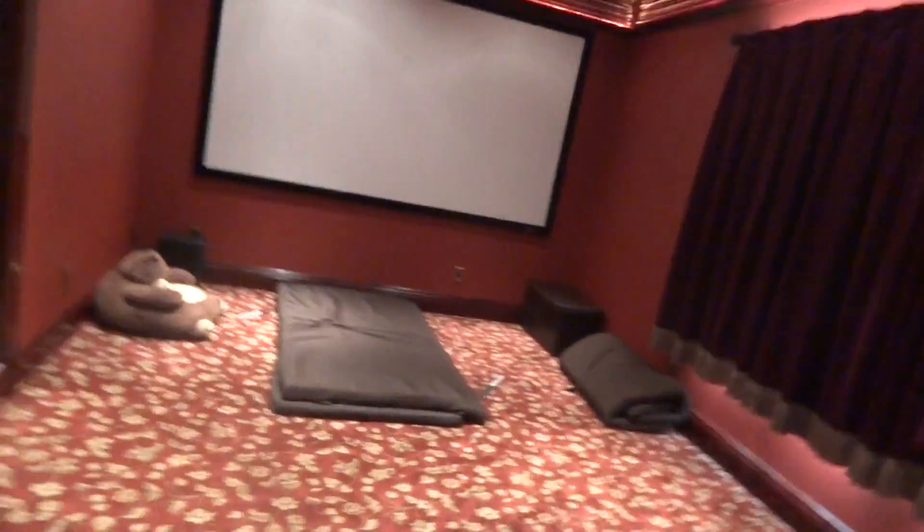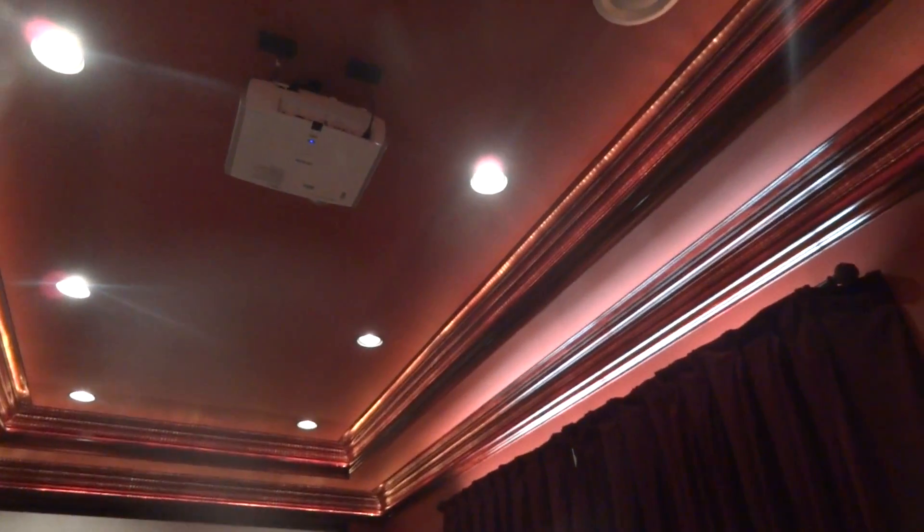Dun dun dun dun — this is the movie theater, probably my favorite part of the house. It's really nice. These are the chairs and they fold out, so you can basically fall asleep in them.